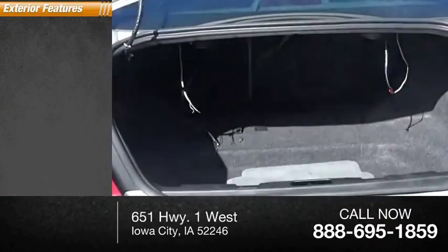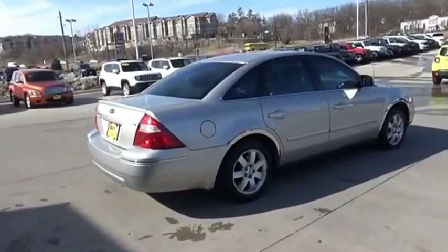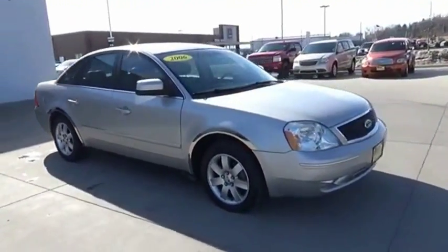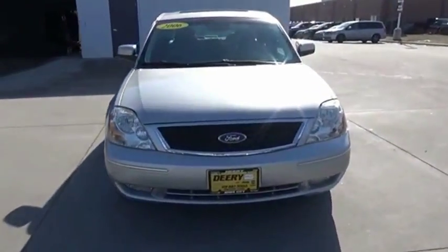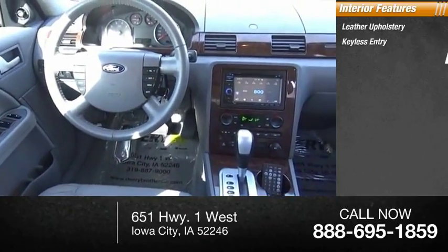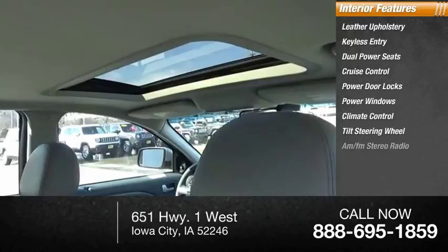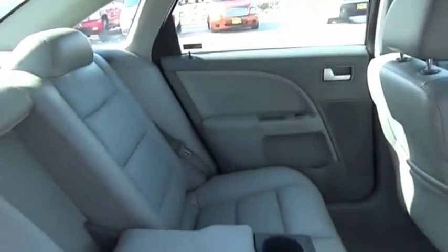Here are some of this vehicle's great options: traction control. Inside you'll find leather upholstery, keyless entry, dual power seats, cruise control, power door locks, power windows, climate control, tilt steering wheel, AM FM Stereo Radio. If you like it online, you'll love it in your driveway.